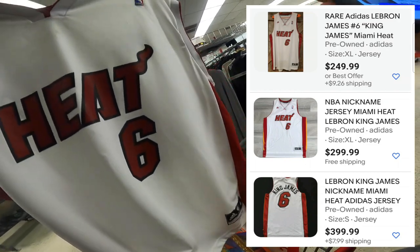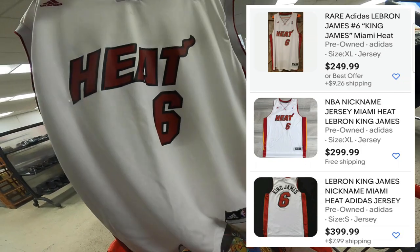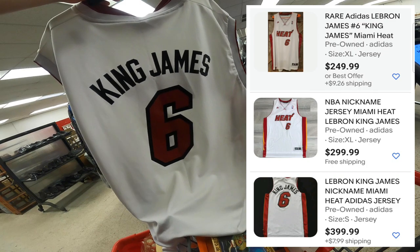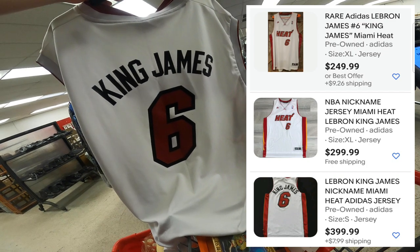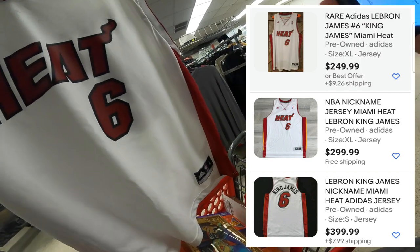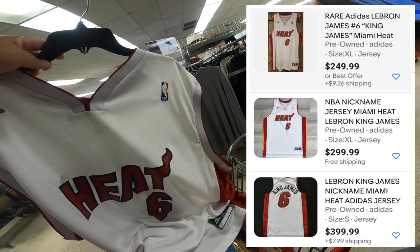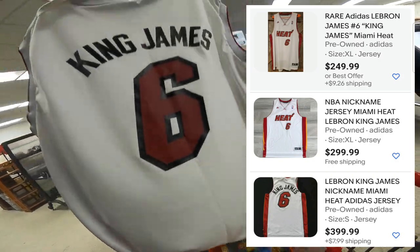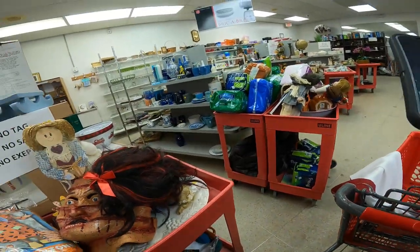What made me buy this was I checked my competition and the cheapest you could buy this jersey is $249.99 plus $9.26 shipping, with others listing it for $300 up to $400. I know this jersey is rare — you really can't find it on the market like that. So I'm gonna list mine for $249.99 with free shipping and see if anybody buys it. After a month or two I'll lower the price. Worst comes to worst I'll sell it for $45 and make my money back plus a little profit.